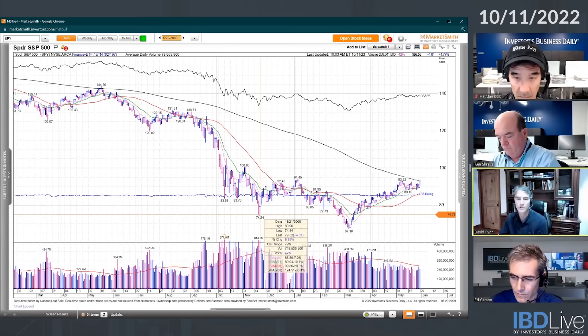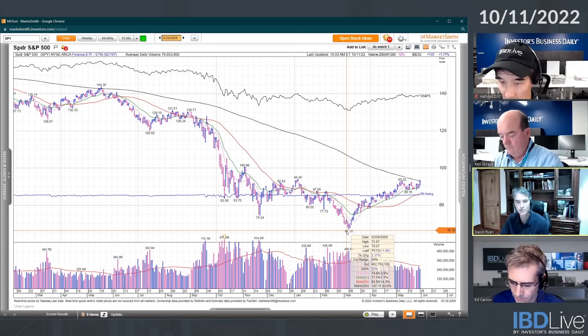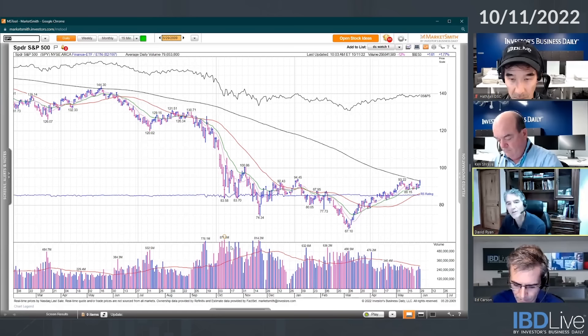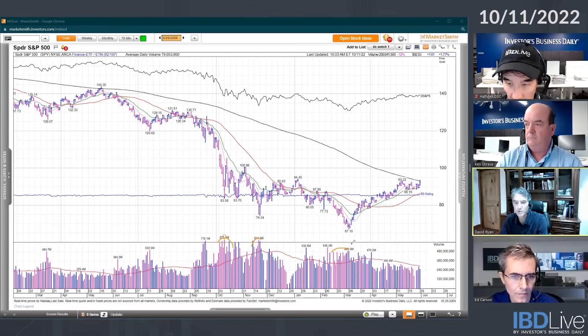Look at how the volume, when you're going down to 67.10 in March of 2009 — you got a bunch of red volume, but compare that to the other two times it came down very hard. These were smaller, and then the volume actually started changing. It looks like you got a really good volume day — looks like 490 million.